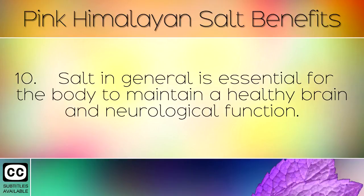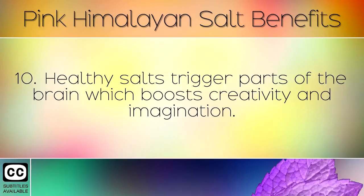Salt in general is essential for the body to maintain a healthy brain and neurological function. Healthy salts trigger parts of the brain which boosts creativity and imagination.